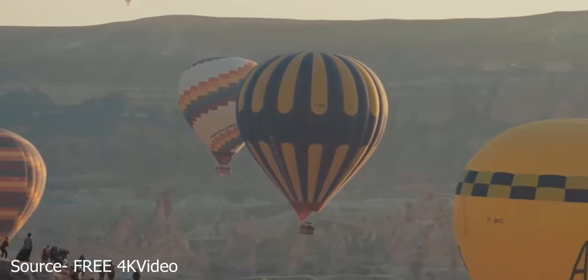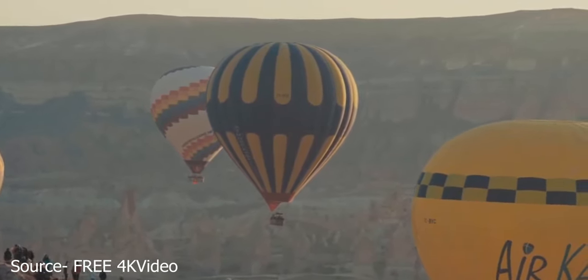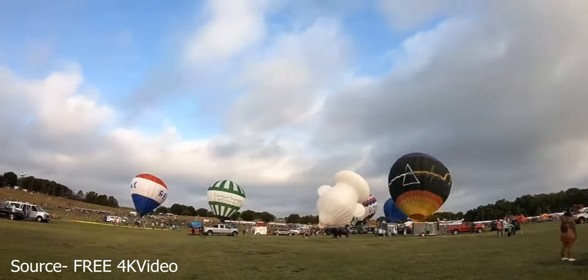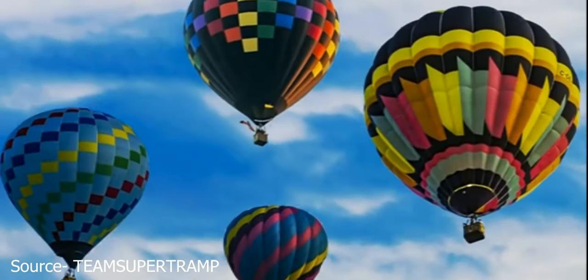Hot Air Balloons. Picture yourself floating at sunset over Goreme Town with hundreds of other balloons below. It's one of the best things to do in Cappadocia and the area's main attraction. Over half a million visitors come every year to visit the number one hot air balloon destination in the world.